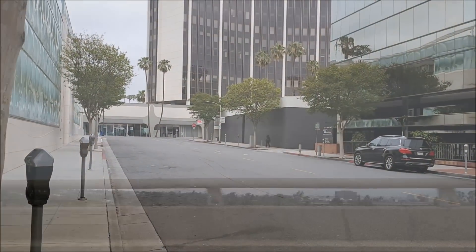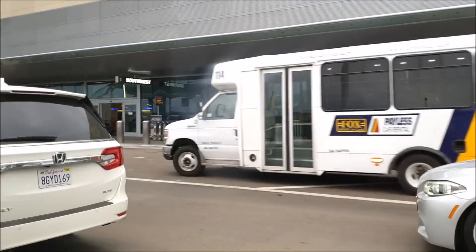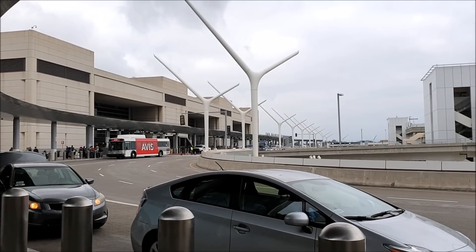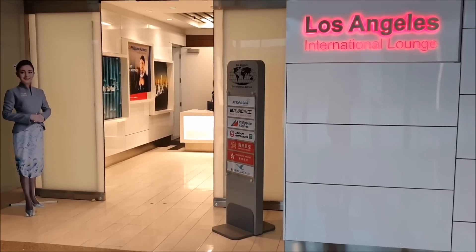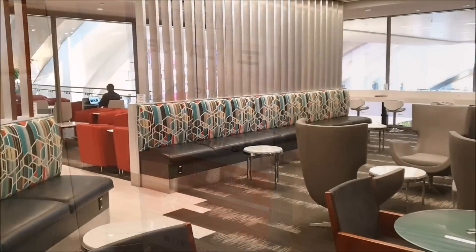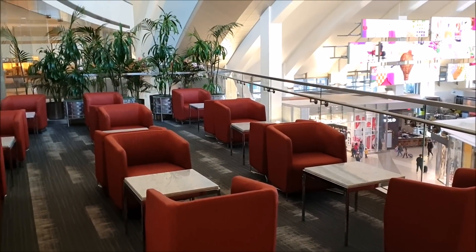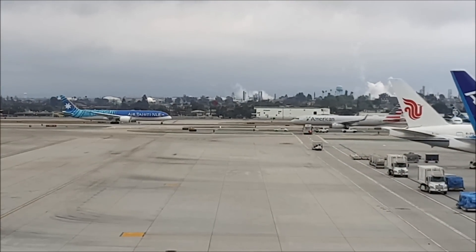I jumped in my Uber and headed off to the airport. Air Tahiti Nui fly from Tom Bradley Terminal at LAX, which is fairly impressive with lots of space and is nice and modern. You're also granted access to the Los Angeles International Lounge shared with some other airlines. The lounge is quite small and not the best — I wouldn't recommend arriving hours ahead of your flight to enjoy it, as there honestly isn't that much food or things to enjoy. Just make sure you take a quick visit.